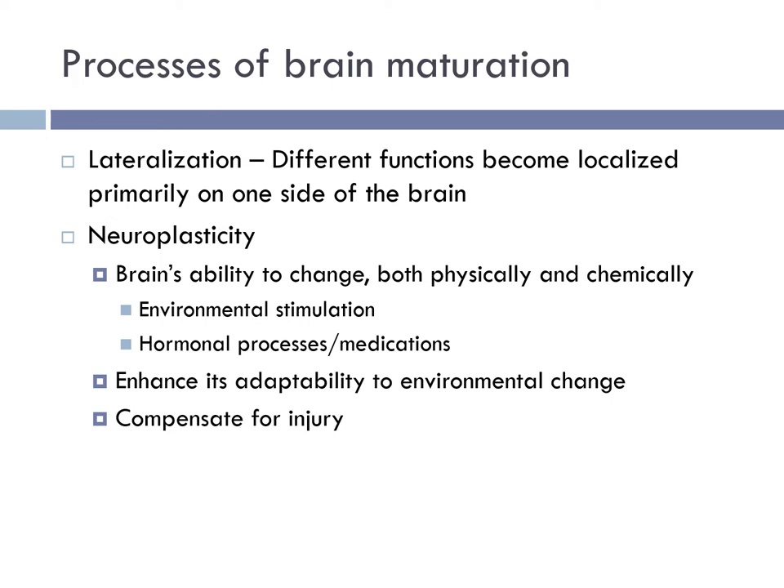During infancy, we see lateralization, where different functions of the brain become localized primarily on one side of the brain or the other. We also see neuroplasticity — the brain's ability to change both physically and chemically in response to environmental stimulation, hormonal processes, and medications. Neuroplasticity enhances the brain's adaptability to environmental change and helps the infant compensate for injury. The younger a person is, the greater the level of neuroplasticity; while adults exhibit neuroplasticity, it's not to the degree seen in early childhood and infancy.